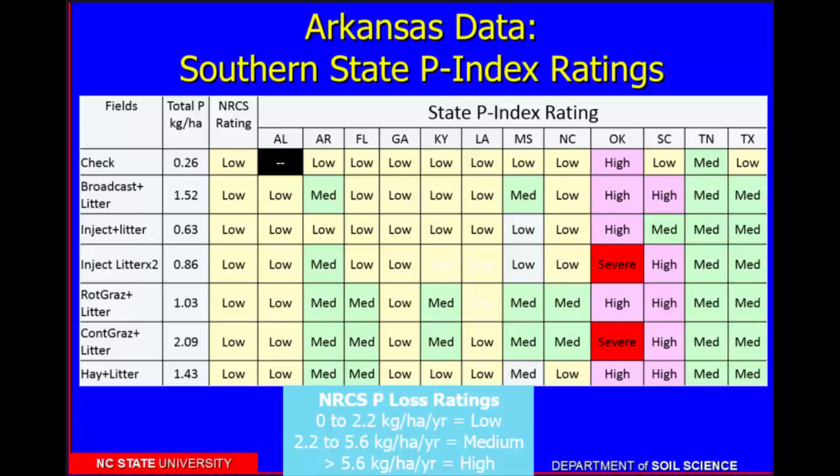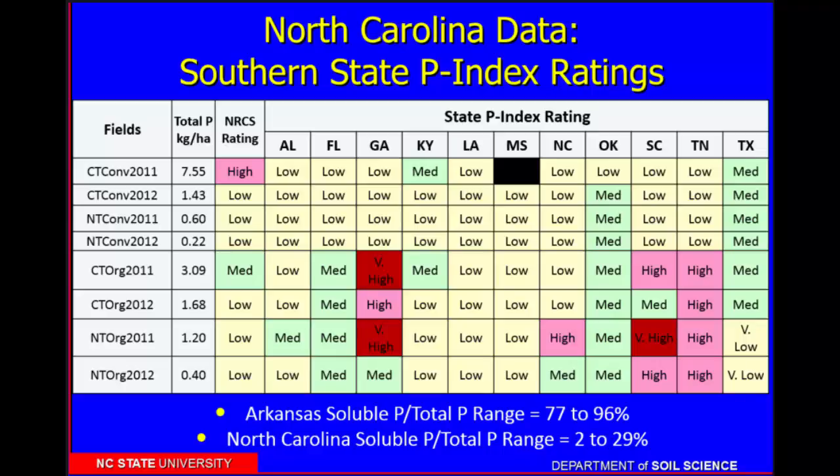The next thing I want to talk about briefly is the same exercise but with North Carolina data. The important conversation we need to be having is that when you look at the Arkansas data, the ratio of soluble to total P is about 75 to almost 100%. For the North Carolina data, these ratios are much, much smaller. So how important is soluble P to these systems? Because regardless, we're almost always measuring total P for water quality purposes.